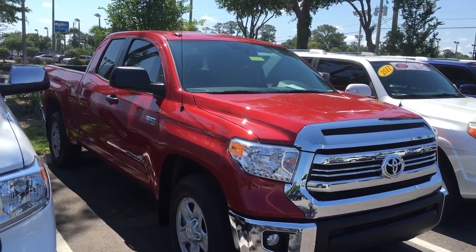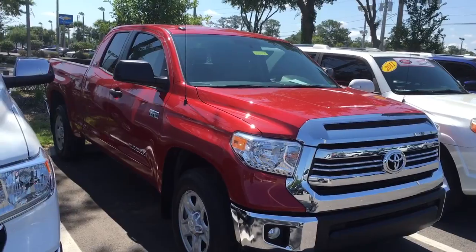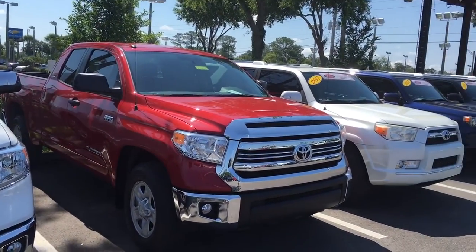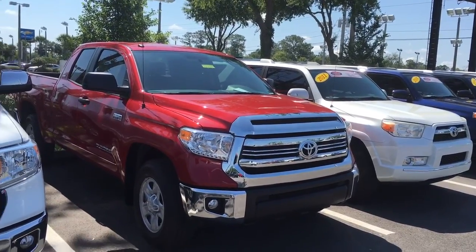Hello, my name is Jake Zajcek and I'm one of the internet sales reps for Arlington Toyota. I just want to take the time and make this little video, kind of do a walkthrough of our available parking lot to show you our available 2016 Tundra brand new.